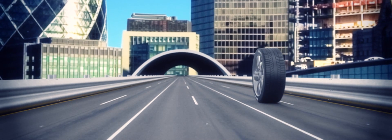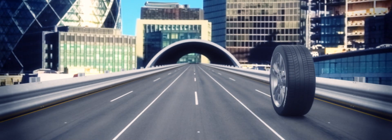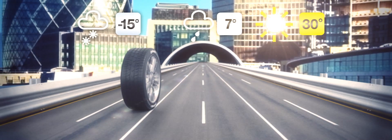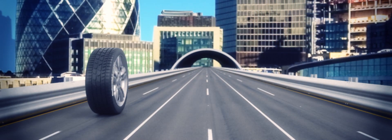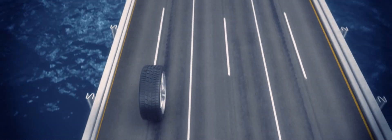Most of us drive on standard tyres all year, yet even in the UK and Ireland we experience a wide range of temperatures, from blistering heatwaves of over 30 degrees Celsius in summer to the deep freeze of down to minus 15 degrees in winter. Because tyres are made of compounds that react to heat and cold, it's unreasonable to expect one tyre to provide high levels of safety in all weather conditions.